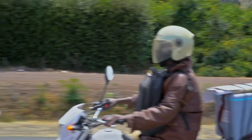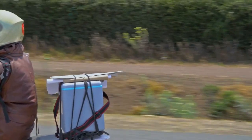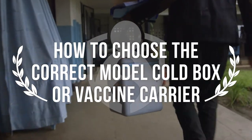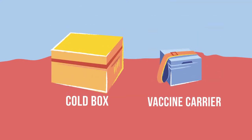You probably rely on cold boxes and vaccine carriers almost every day, whether you are transporting vaccines or storing them temporarily. Both types of insulated containers are lined with prepared water packs and protect vaccines from extreme and damaging heat or cold.